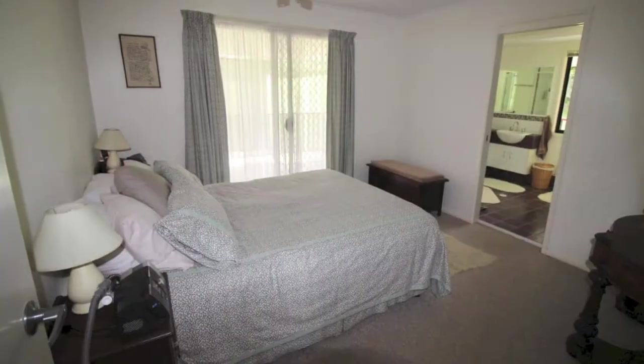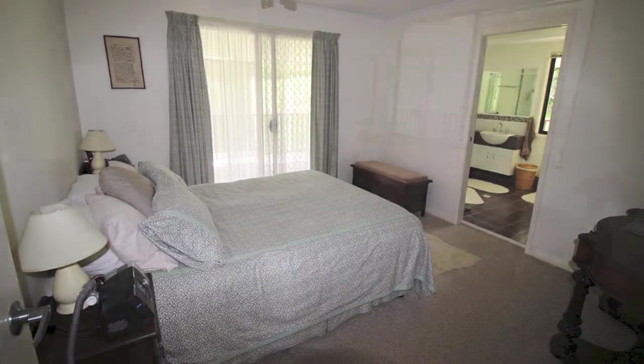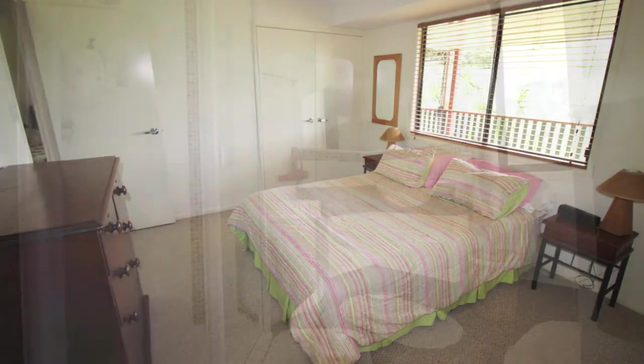The property consists of three large bedrooms with ceiling fans and built-in wardrobes. The main bedroom has an ensuite bathroom.